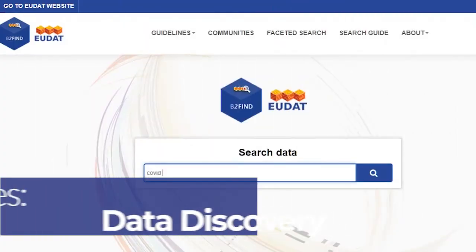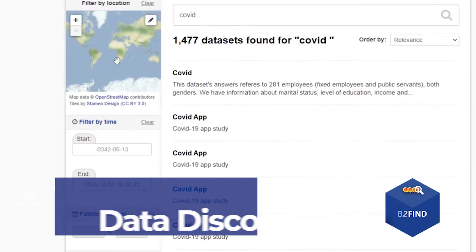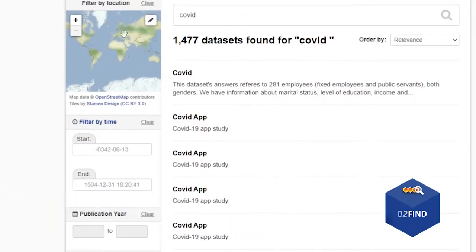For data discovery, B2Find uses metadata steadily harvested from research data collections to discover research data.